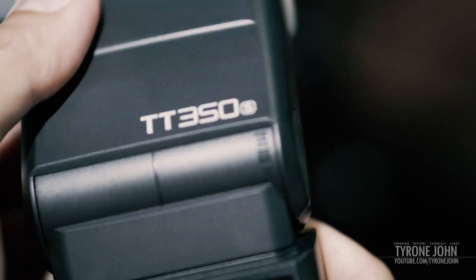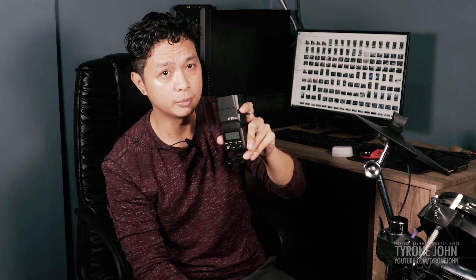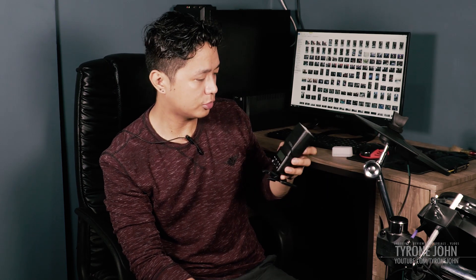I have a mode button, zoom button, sync button, slave button, set button, and power button — and there's a lock function as well. I can't do a demo right now because I'm using both cameras to film this unboxing video. So that's pretty much a quick unboxing and hands-on first look at the TT350S.